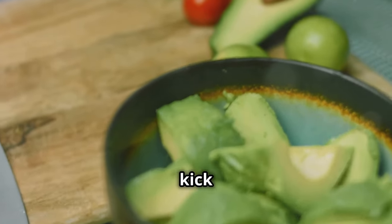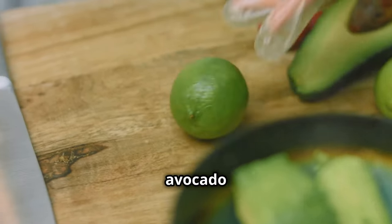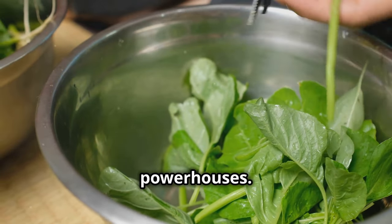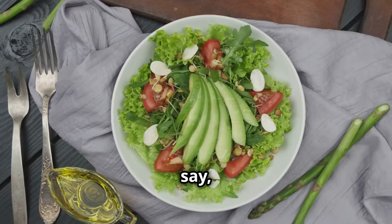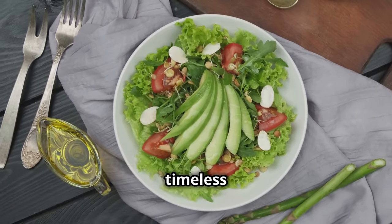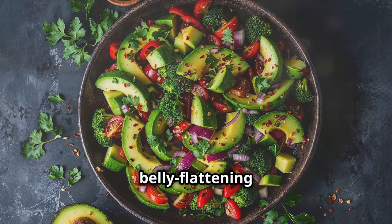Let's kick things off with a classic combo that's as delicious as it is effective: avocado and dark leafy greens. I'm talking spinach, kale, arugula — all those nutritional powerhouses. Avocado with greens isn't exactly revolutionary, but it's timeless for a reason. Avocado, full of those good fats, and dark leafy greens like kale or spinach — together, they're like a fat-burning, belly-flattening duo.